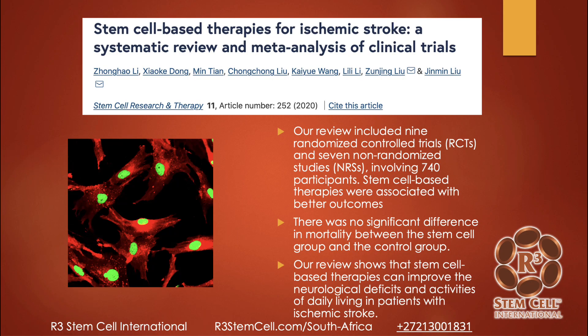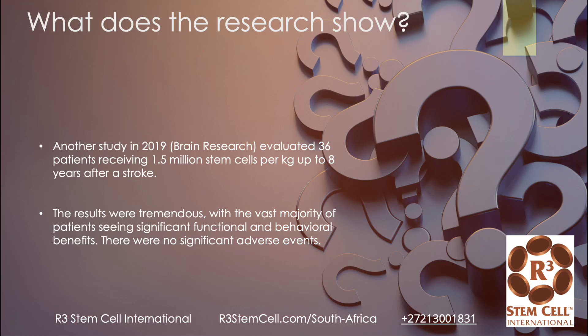Here's a study from 2020 on stem cell-based therapies for ischemic stroke — a review and meta-analysis. A meta-analysis is where you look at a bunch of studies, pick out the really good ones, and then combine the results to statistically analyze them. This one came down to nine good studies with 740 patients. There was no significant difference in mortality between the stem cell group and the control group, and this review showed that stem cell-based therapies can improve neurologic deficits and activities of daily living in those with ischemic stroke versus the control group — traditional treatment. That's fantastic, and that's what we see all the time as well.